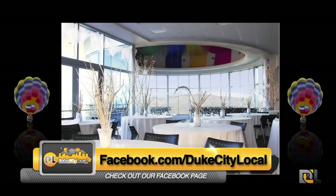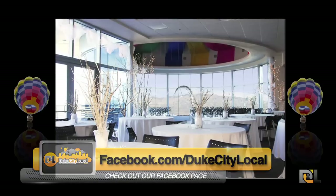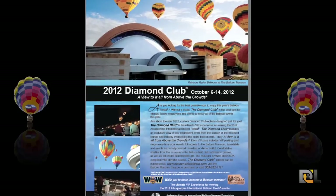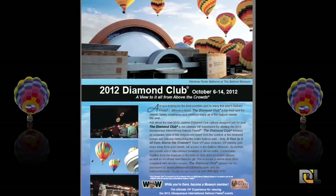Each VIP pass includes VIP parking, full access to the Balloon Museum, its exhibits and events, and even a fully catered breakfast or dinner buffet. It also offers comfortable shuttles from the museum to the balloon field, field admission passes, as well as an official merchandise gift.